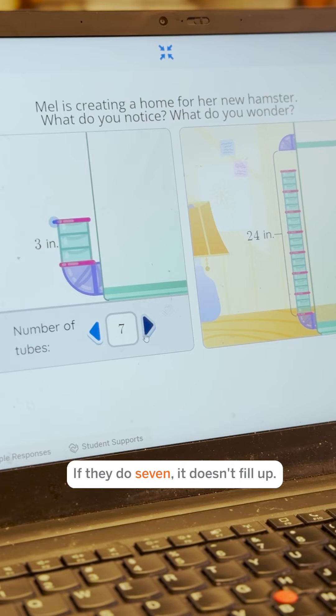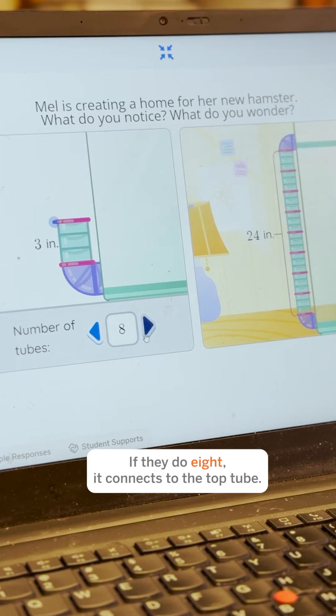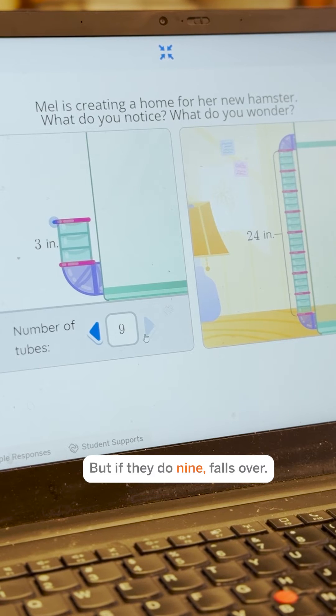All right, let's try it. If they do seven, it doesn't fill up. If they do eight, it connects to the top tubing. But if they do nine, it falls over.